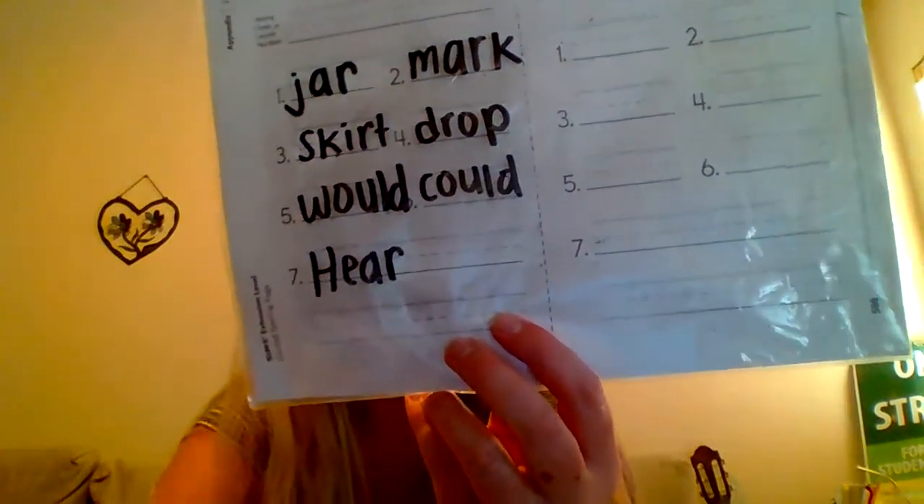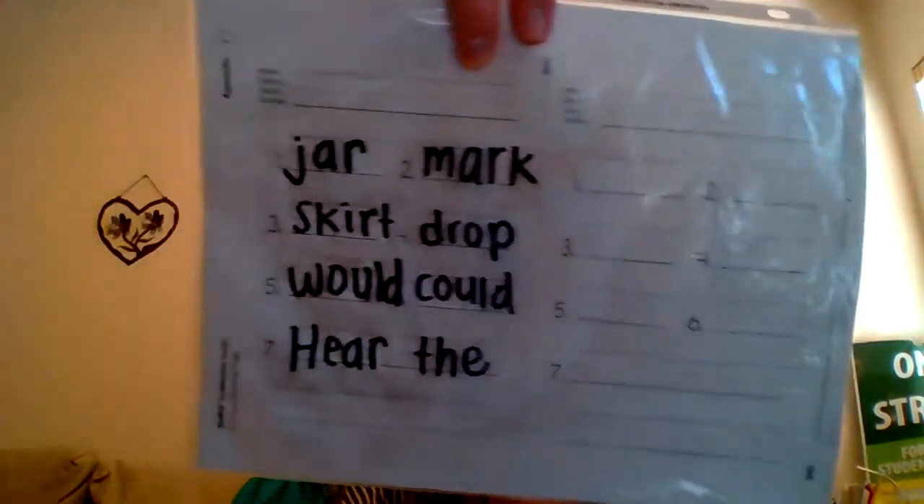Now time for our sentence. Our sentence is: hear the bird chirp. Hear — what kind of letter are we going to start with? Is it going to be lowercase or capital? Beginning of a sentence. Here, your question should be: which E? Showing with my fingers. Here you should have done capital H-E-A-R.